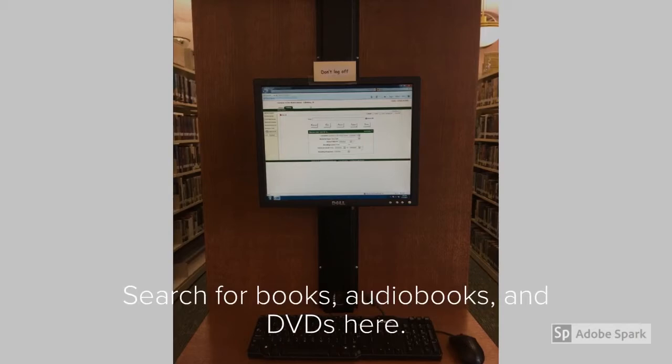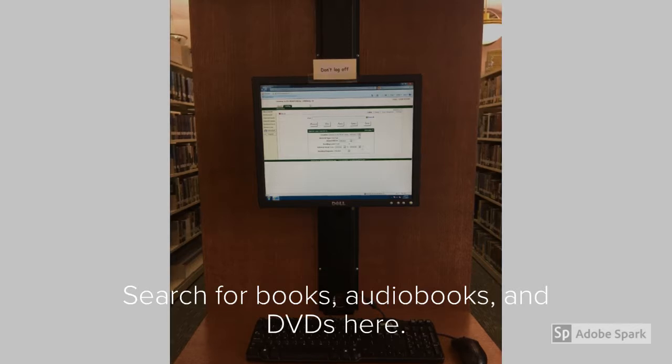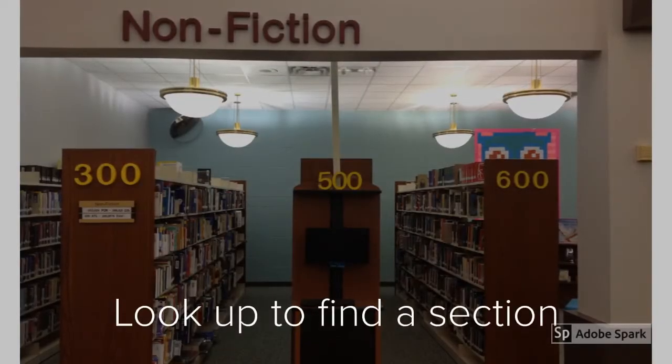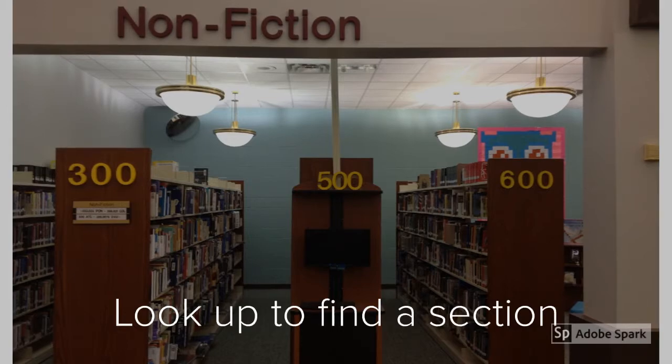And how do you find the books in our library? Simply by looking at one of our two card catalog stations. You can search by subject, author, or title of the book. You can also do a search online — our catalog is available 24-7. Not sure if you're in the right section of the library? Always look up. We have signs that will guide you.